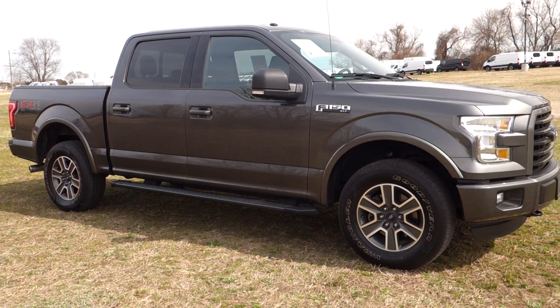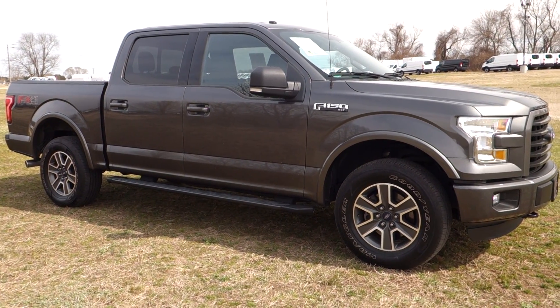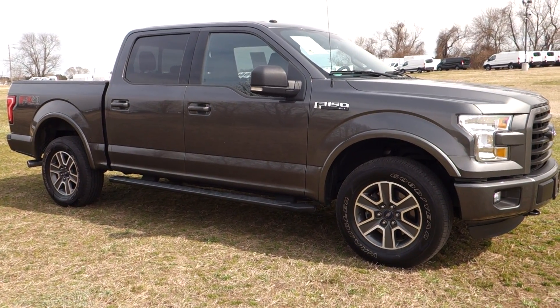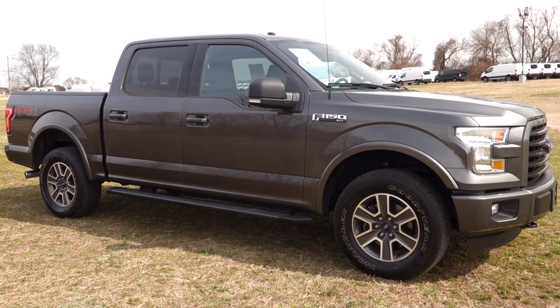Hey, good afternoon folks, it's Rich here at the Preston Autoplex in Maryland. If you're looking for a nice clean Ford F-150, take a look at this one — it's a 2016 Ford F-150 crew cab four-wheel drive XLT trim, and we're just over 43,000 miles.